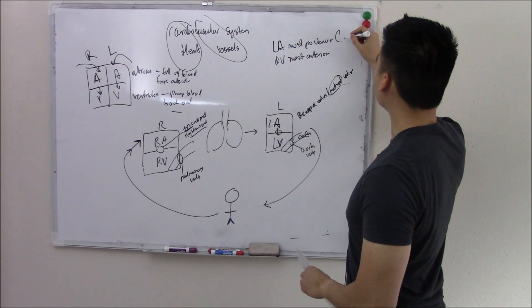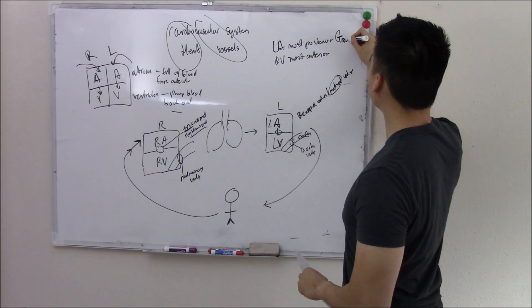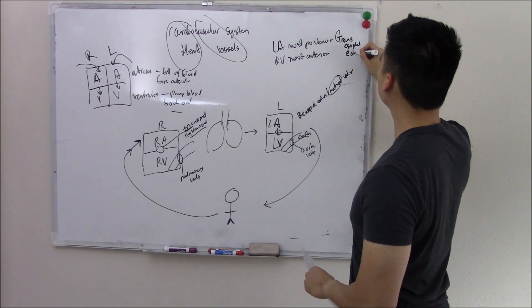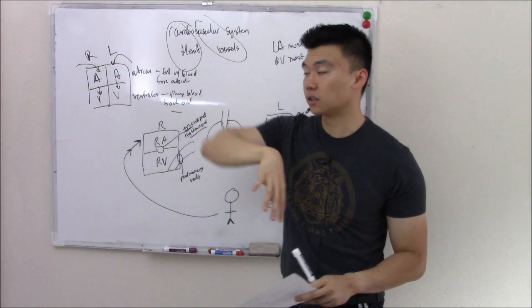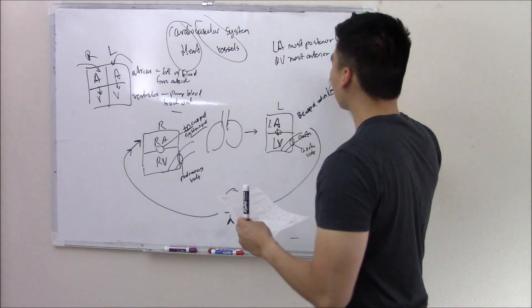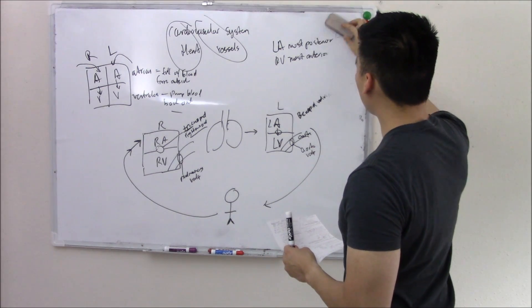You can visualize the left atria with things like a trans-esophageal echo — they put a scope down your esophagus and can see your left atria because it's the furthest back, the most posterior. And that is all I want to talk about for the heart.